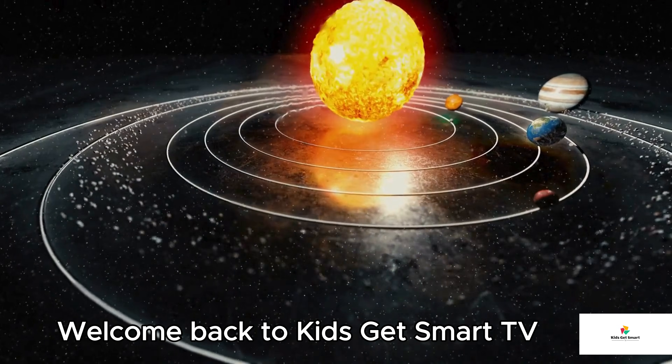Hey kids! Welcome back to Kids Get Smart TV, your number one place for fun and exciting discoveries about the universe around us. I am Esther, your host. Have you ever looked up at the night sky and wondered what's out there? So buckle up, young explorers, because today we're going on a space adventure through the Milky Way's hidden wonders.